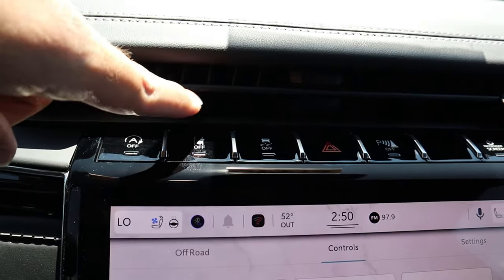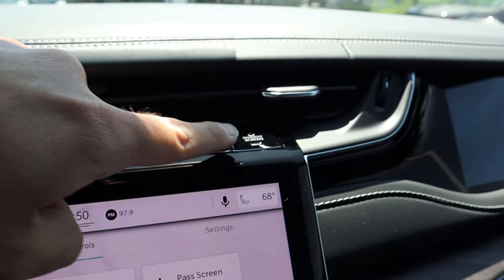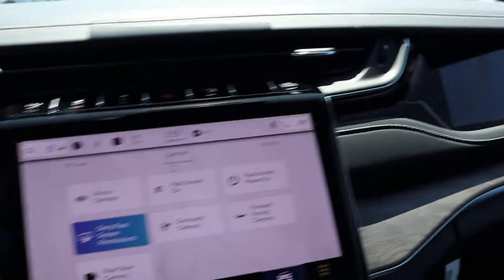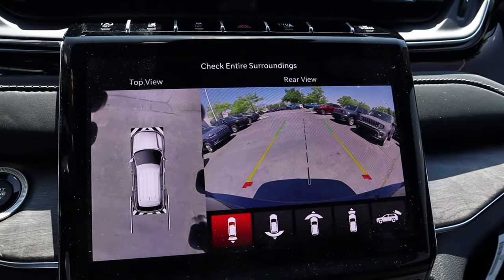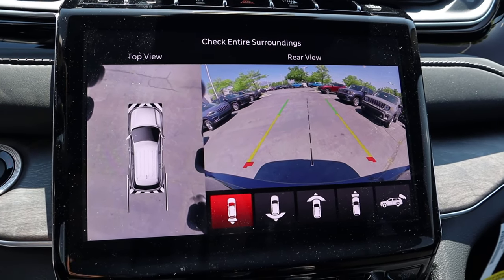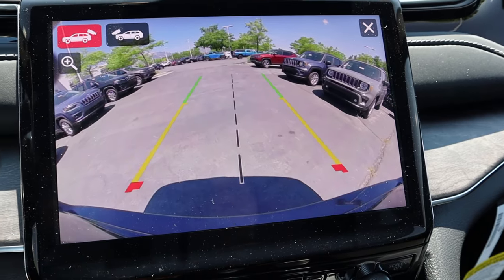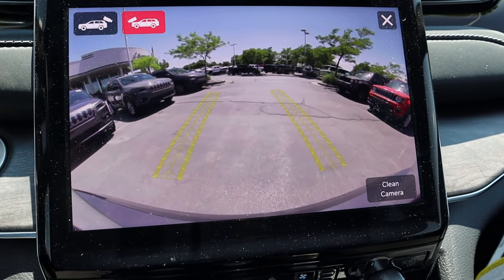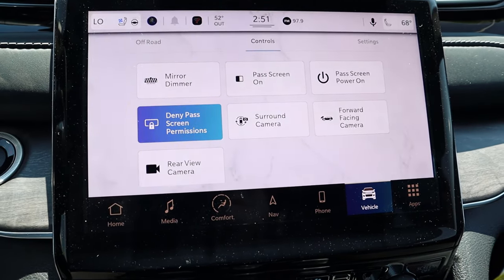There's an auto stop-start button at the top, plus controls to turn off lane departure, stability control, hazard lights, and parking sensors, along with a button for the passenger screen. The infotainment system in reverse shows a backup camera with trajectory lines that turn with the steering wheel, a bird's eye view, multiple camera viewpoints, and you can even zoom in — you can even see tire marks if you take it off-road.